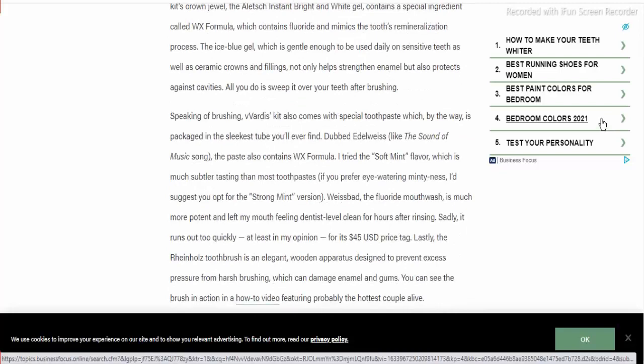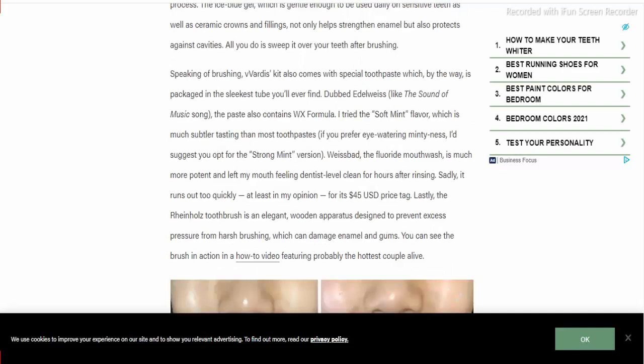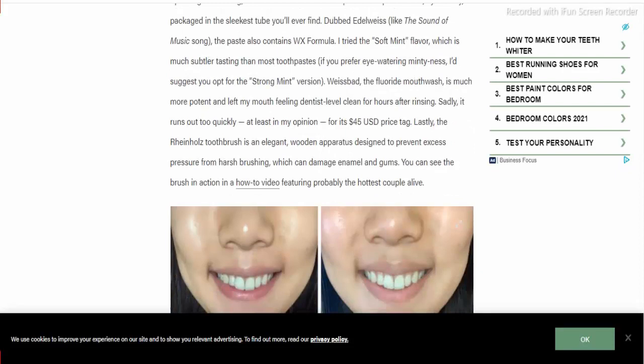The ice blue gel is gentle enough to be used daily on sensitive teeth, as well as on ceramic crowns and fillings. It not only helps strengthen enamel but also protects against cavities. All you do is sweep it over your teeth after brushing. This kit also comes with a special toothpaste, packaged in a discreet tube. I tried the soft mint flavor, which is much more pleasant-tasting than most toothpastes.